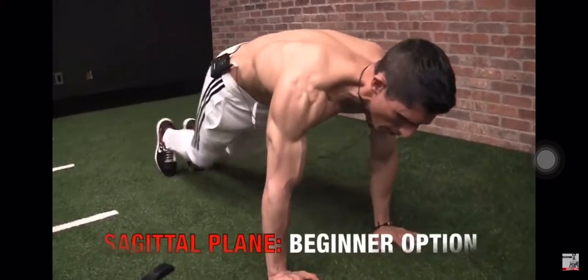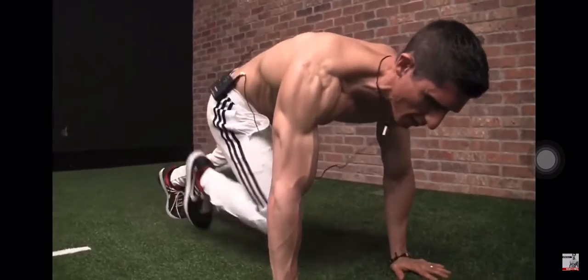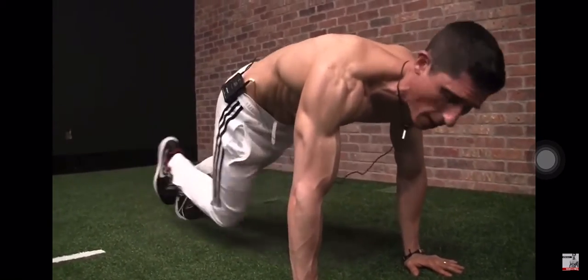Step in. Remember, you're going to have to do this for one minute straight. All of these are done for one minute. After you complete all three planes of motion, you get a 30-second rest.